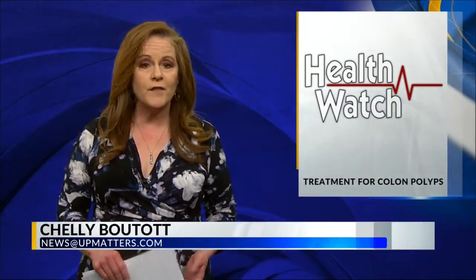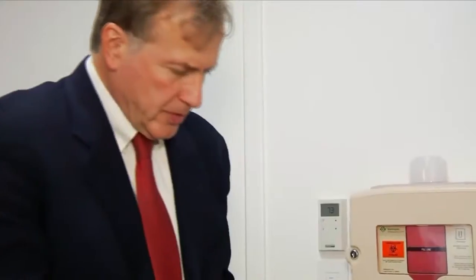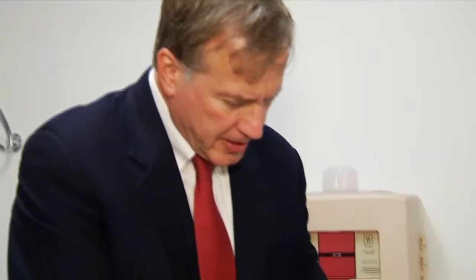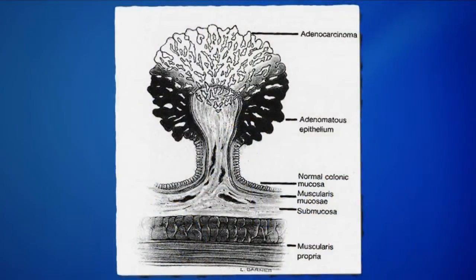A procedure pioneered overseas may now mean an easy recovery for some patients in the U.S. 50-year-old Jamie Reed is bouncing back from a health scare that could have set him back for weeks. During a routine colonoscopy, doctors found a polyp. While most mushroom-like polyps are removed endoscopically with a surgical tool that snares the growth, Jamie's polyp was too large and flat.